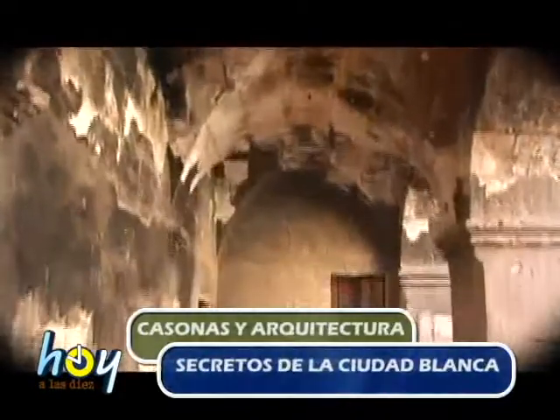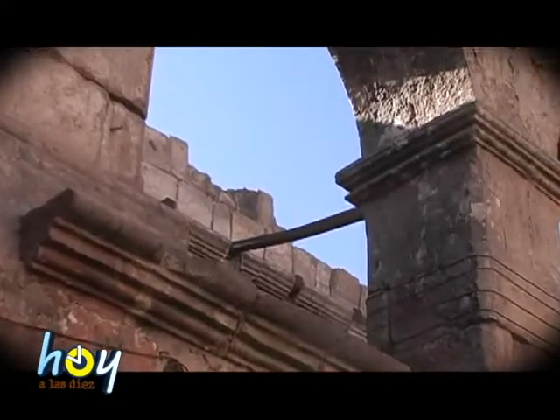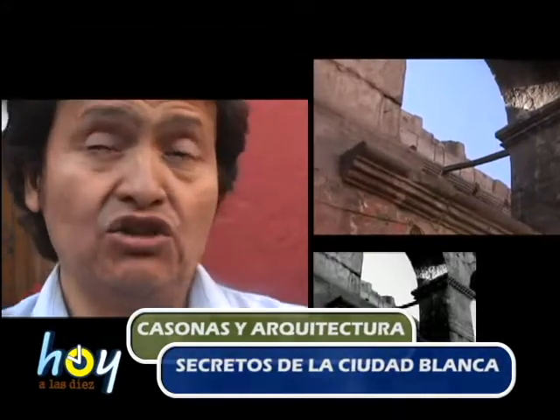En el primer nivel se ven bóvedas de arista que transmiten el peso a los pilares. La particularidad de esta casa es el segundo piso. Los hermosos arcos tienen un detalle que para muchos sería antiestético: un tronco en el centro de este espacio. Este madero es un tensor que en el siglo XVIII se fijaba en los muros para que la arquería no se abra con los sismos — una arquitectura muy sabia que protegía las casas de los terremotos. Esos troncos se usaban como tensores para evitar que la bóveda abriera los muros, contrarrestando el empuje de las bóvedas y haciendo más estables las construcciones ante la exigencia sísmica.